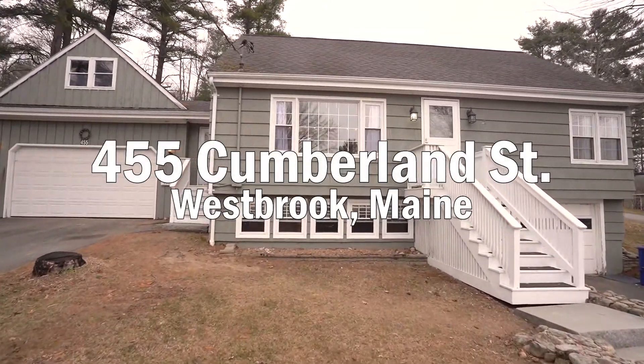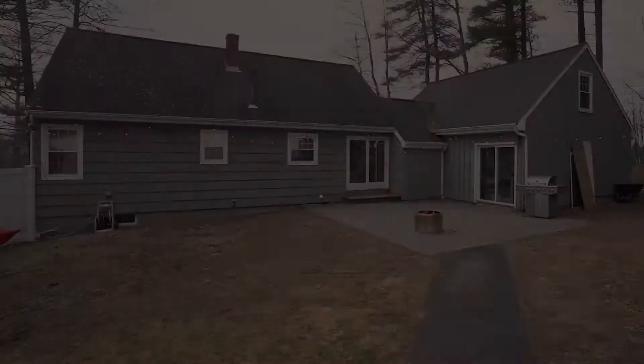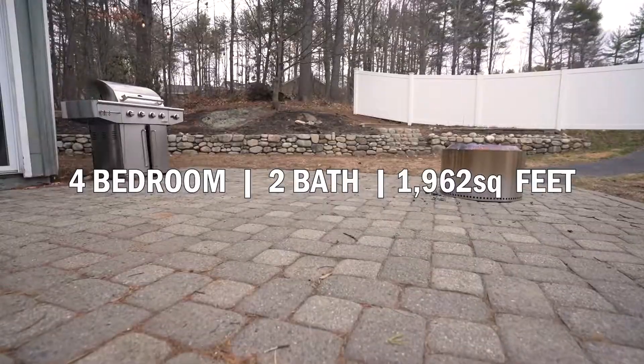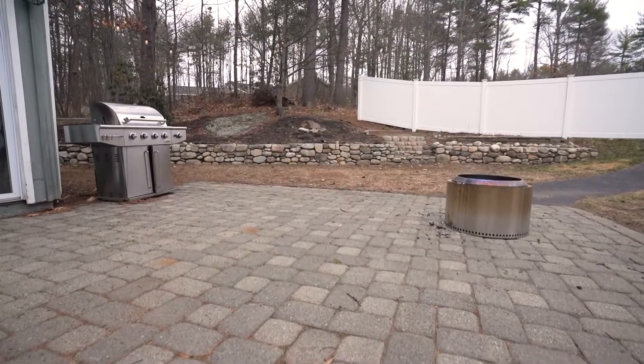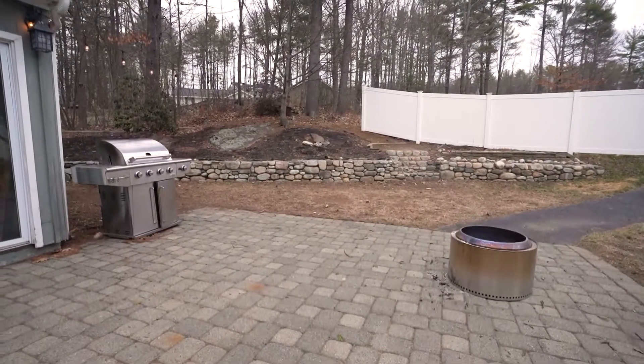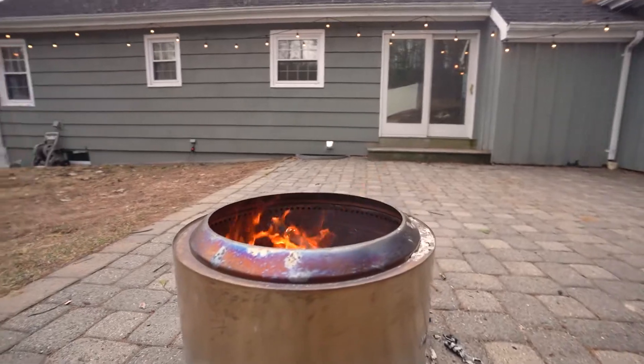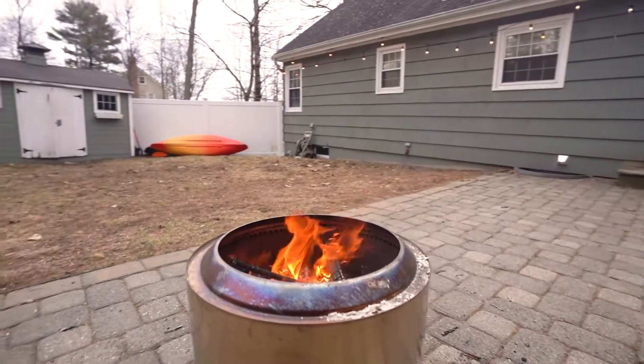This is Josh with Beth Bell Holmes of Keller Williams and we're super excited to be offering you 455 Cumberland Street in Westbrook. Just walking distance from downtown Westbrook and right in the backyard is the Westbrook trails where you can walk with your family, walk your pets, you can bike, you can snowmobile, snowshoe and cross-country ski in the winter time.